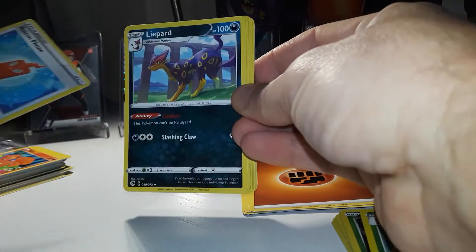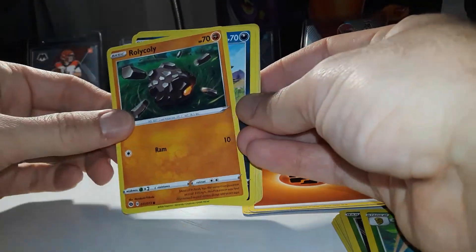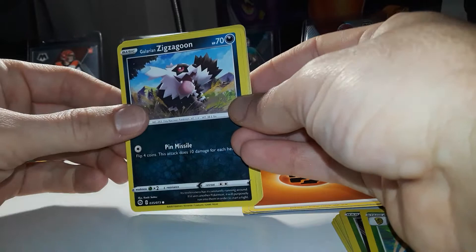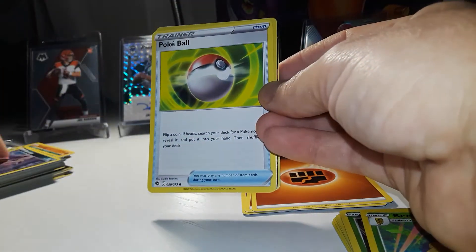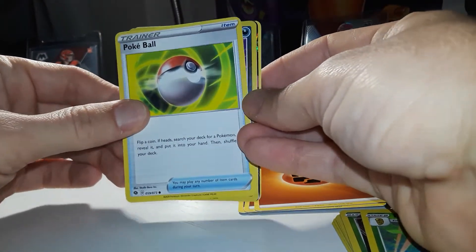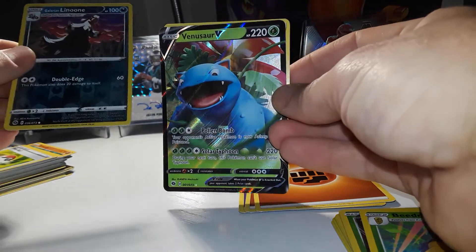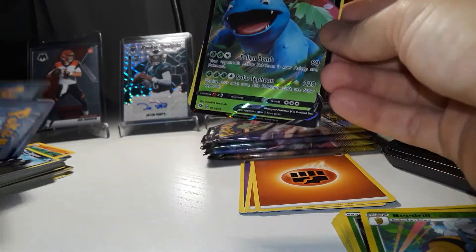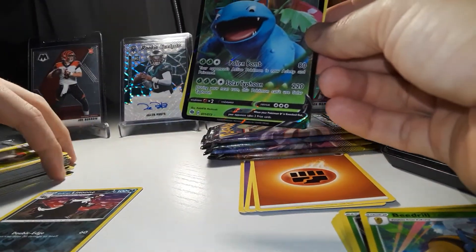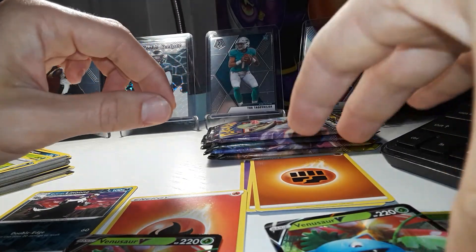Pack six: Rotom Phone, Liepard, Sharpedo, Roly-Coly, Galarian Zigzagoon, Weedle, Purloin, Pokeball, Galarian Linoone — and another Venusaur V! Back-to-back Venusaur Vs, that's crazy!